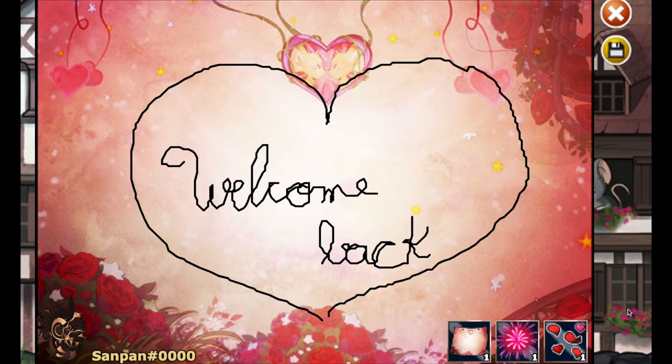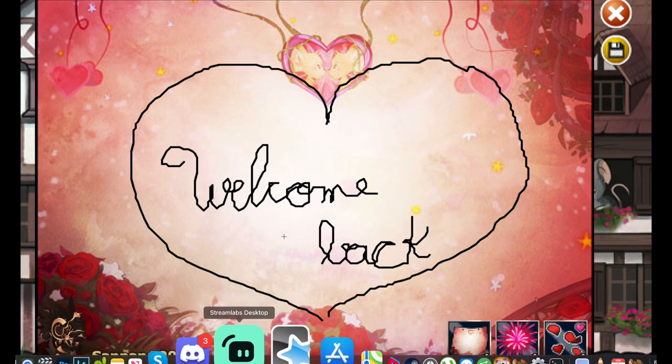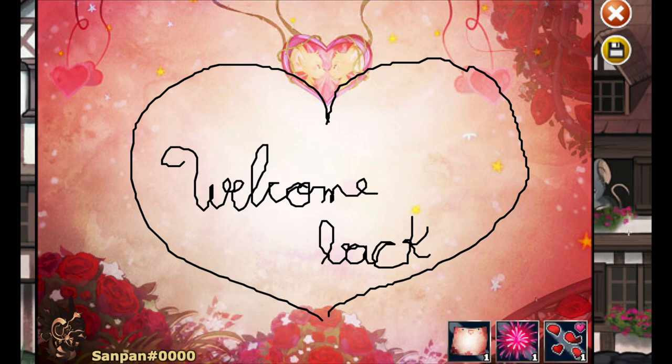Cute items incoming! Hey my little angels, welcome back to another video. We are going to start off with the letters, but the items are so cute — I love them all, I want them all. They've sent me this a few times whenever I come back on, so thank you so much.